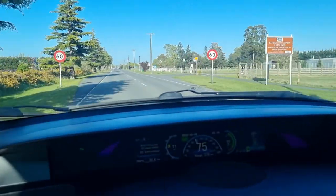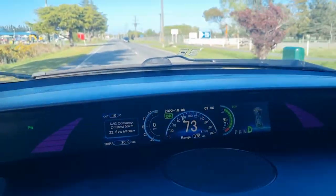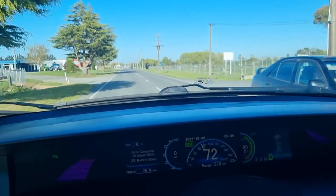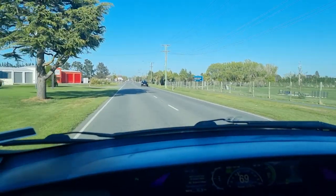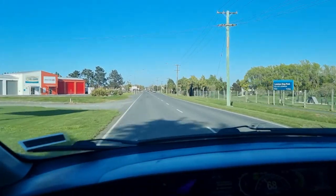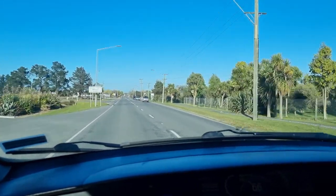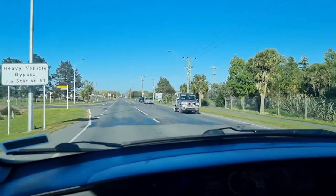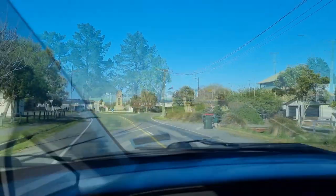Here we are in the beautiful town of Leaston. We have done 20.8km, 378km left on the guess-o-meter, and we're at 95% state of charge. Just to compare: last time we were at 94% state of charge, had done 21.2km, and there was 377km left on the guess-o-meter.